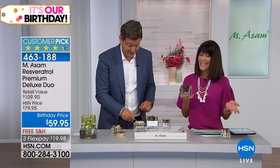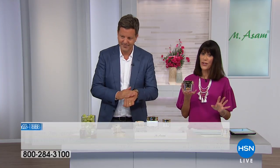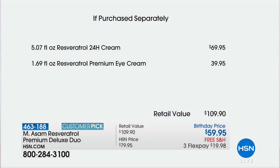Just so everyone knows, this is the only airing birthday price. You're looking at over five ounces of cream — a 24-hour premium day cream and night cream with the highest possible concentration of resveratrol. That's three times the size of the regular, by the way.